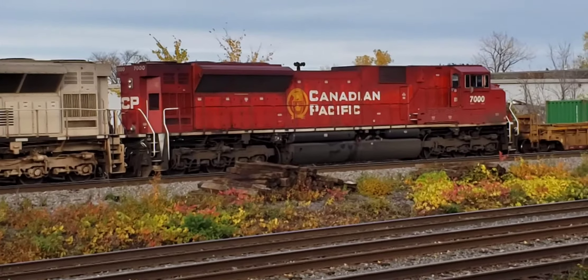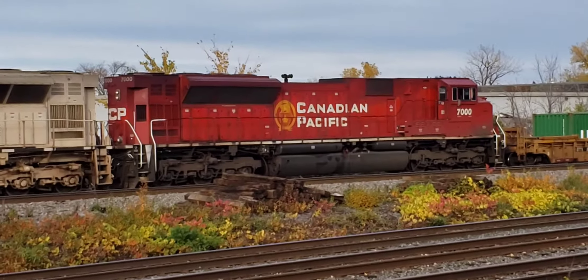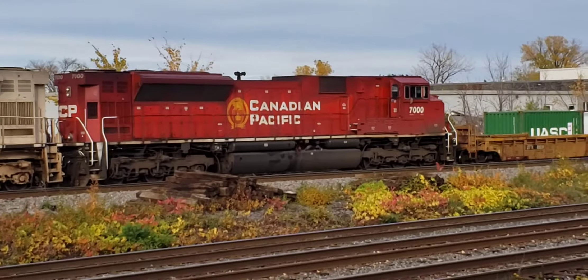And the same type of locomotive over here — another SD70ACU — just in the regular standard red with the beaver shield.